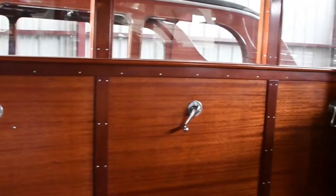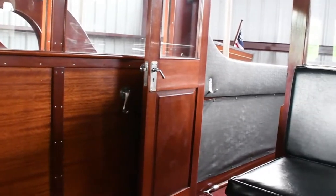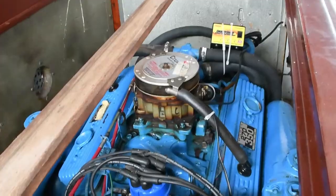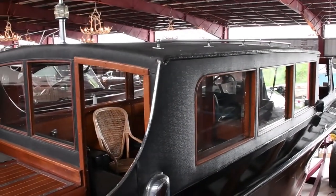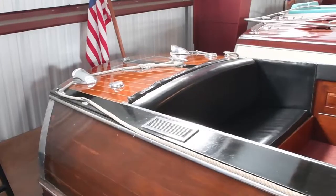It was repowered with a Crusader 350 a number of years ago, and the original engine is also available. It does not come on a trailer. However, it is sitting on a trailer here in our showroom in Clayton, New York, and could be used for transport and delivery to its new home.